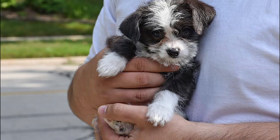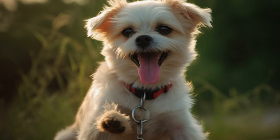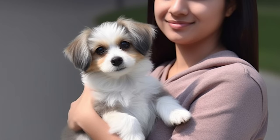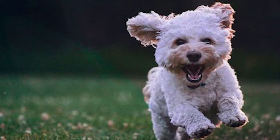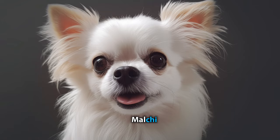While early socialization and training can help curb these tendencies, we generally do not recommend Maltis for households with children or other animals. Instead, they make excellent companions for the elderly who like to enjoy a slower-paced life. Your Malti will always be eager to see you and will love nothing more than to cuddle up on your lap after a long day. So, if a small and jolly companion is what you're looking for, the Malti might be the perfect breed for you.